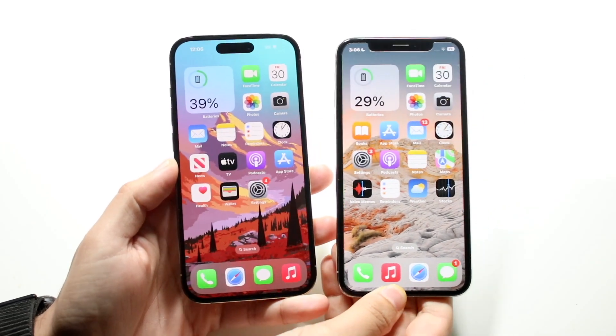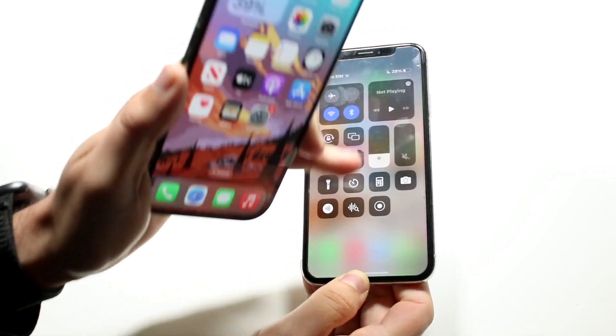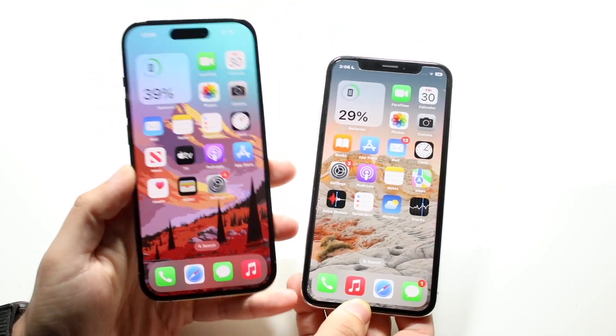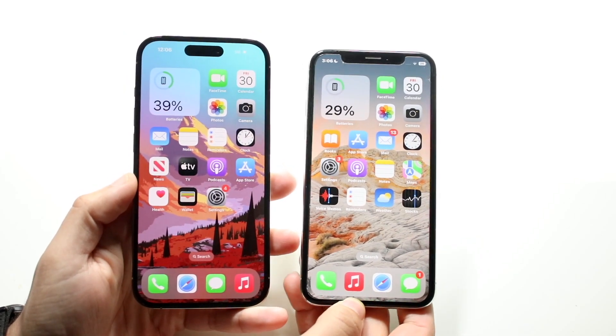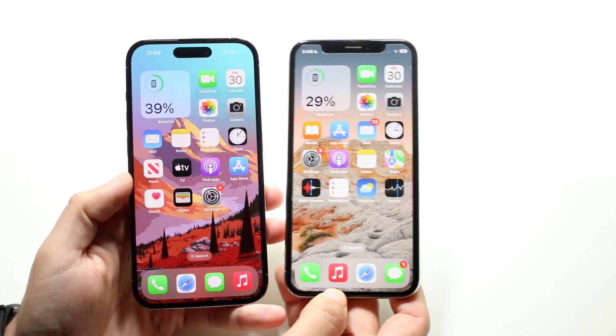Well everyone, it's time for us to go ahead and compare the iPhone 14 Pro against the iPhone 10 and see which specific phone you should pick up. Obviously I'd probably recommend buying the iPhone 14 Pro, but links will be down in the description. You can get them from there and help support the channel at the same time.